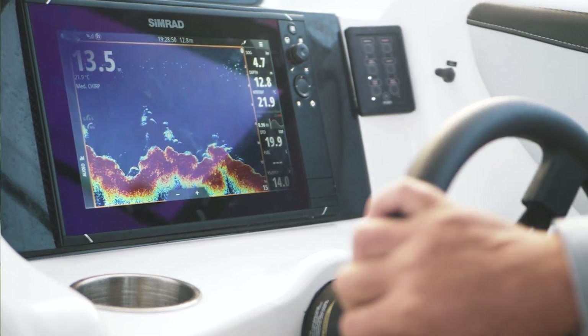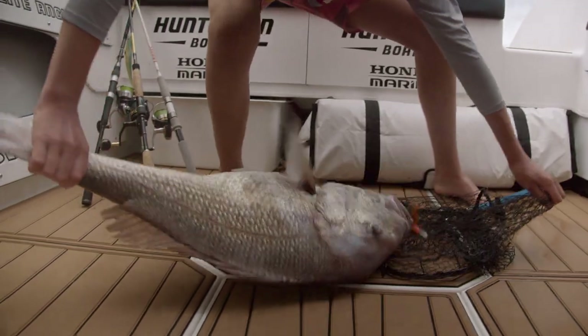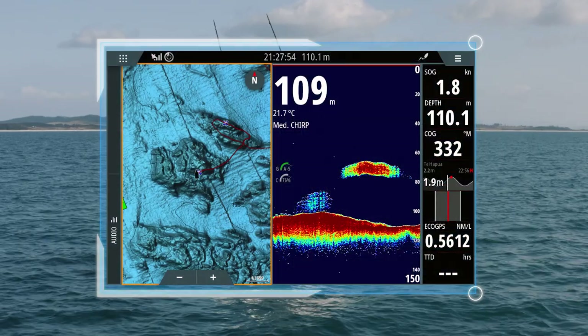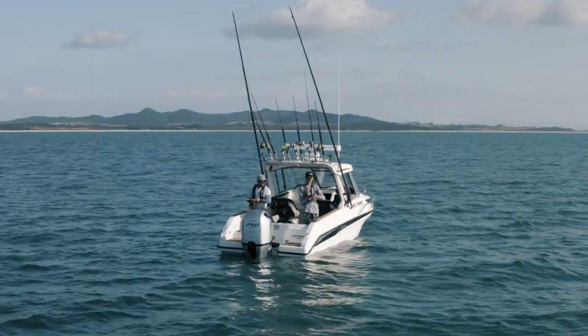The sounder we're running in the boat is a Simrad EVO 3S, paired with the Sea Map Reveal card. The Sea Map Reveal has been a game changer for how I've been fishing. I've been able to get a perfect image of the sea floor, with ledges, reefs, and other structures standing out.